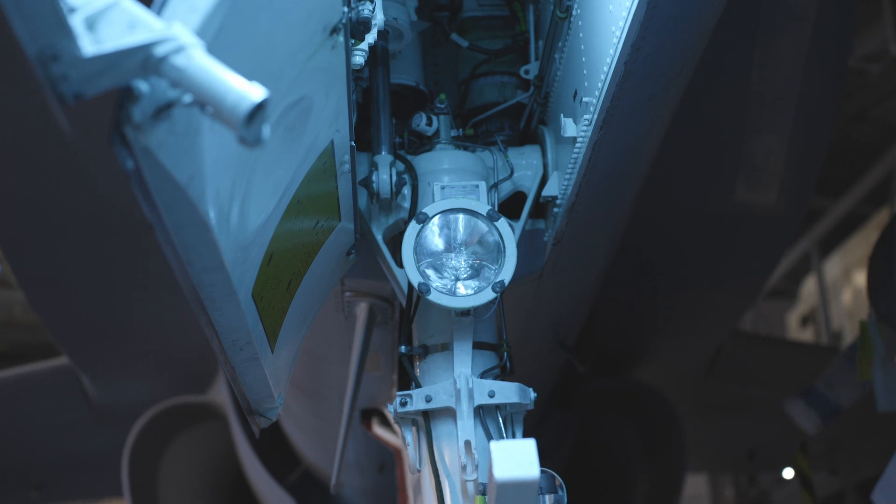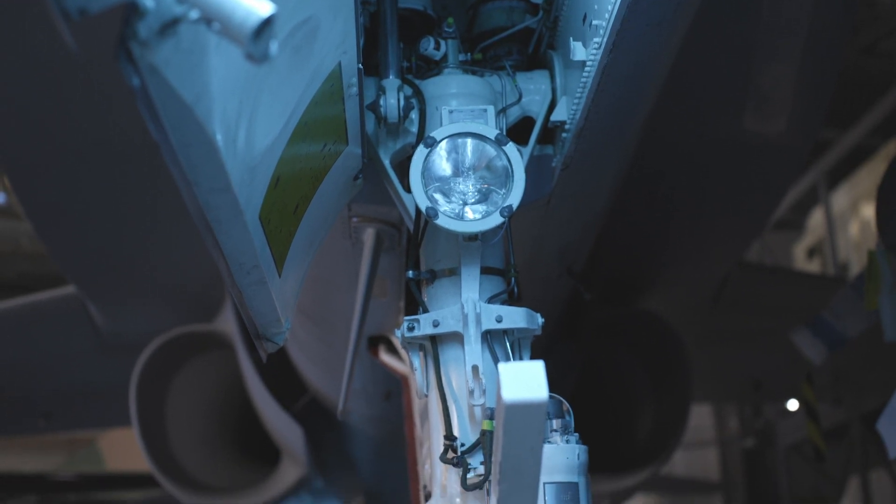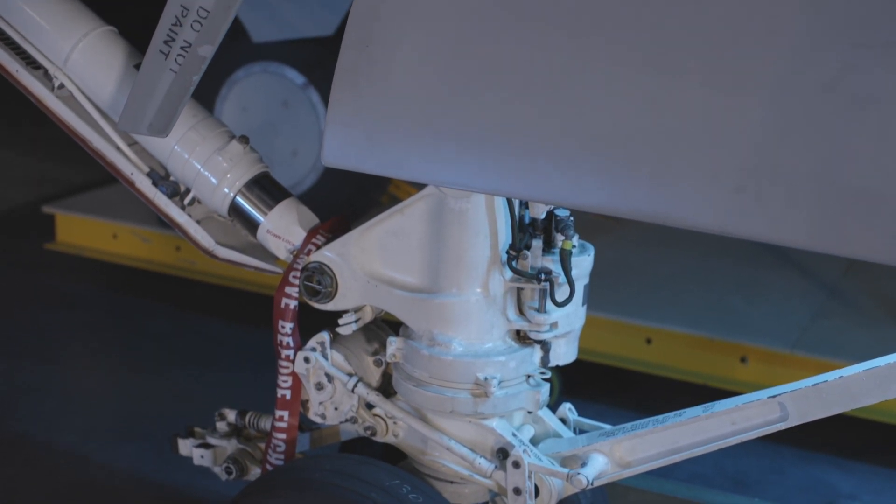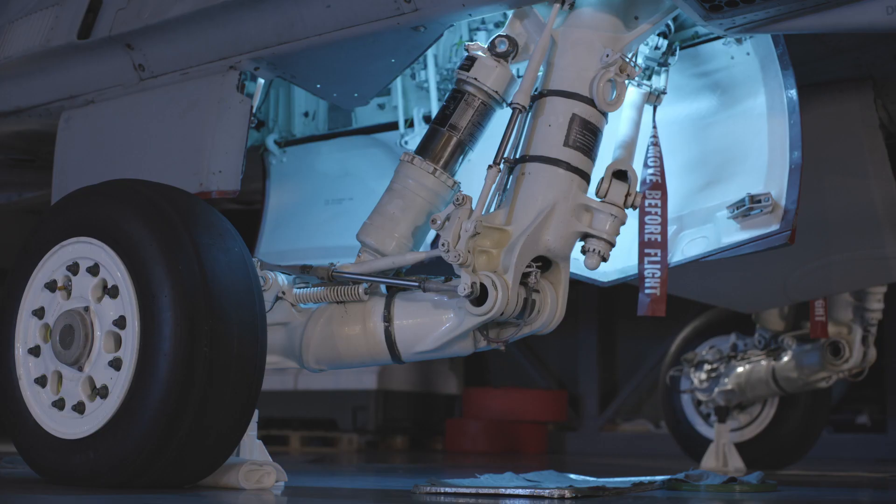This undercarriage had to really cope with some pretty harsh environments. Apparently they lifted this aeroplane up when in testing to five stories and dropped it to the ground, and the aeroplane survived. It's a real testimony of just how robust and amazing this undercarriage is.